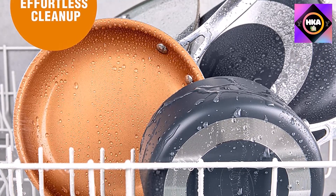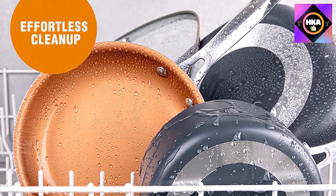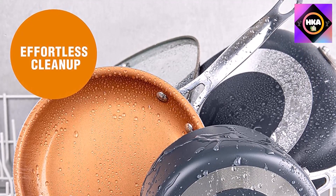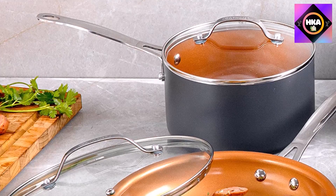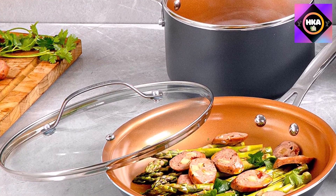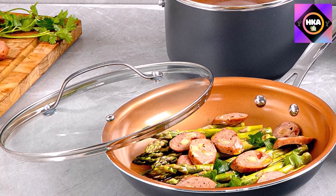The Gotham Steel non-stick cooking surface is coated three times and then reinforced with diamonds to deliver the ultimate food release. No seasoning, oil, or butter needed, making for healthier eating and providing hassle-free, easy cleanup.